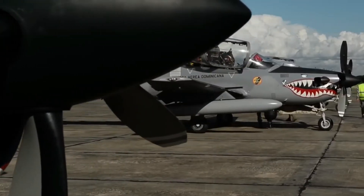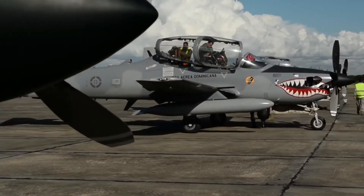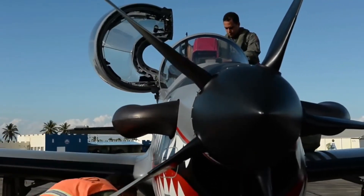It's light, fast, highly maneuverable, and it's a turboprop. Enter the Embraer A29 Super Tucano.